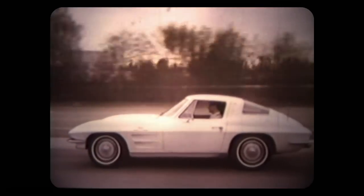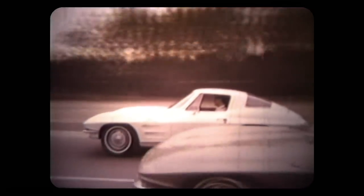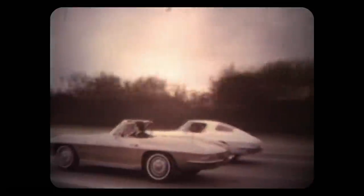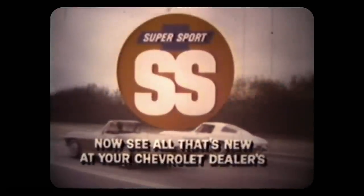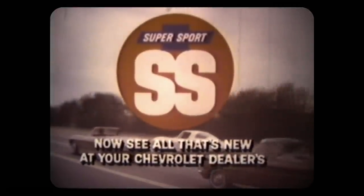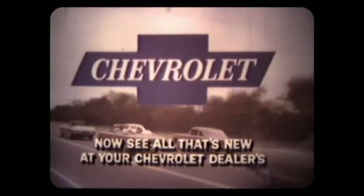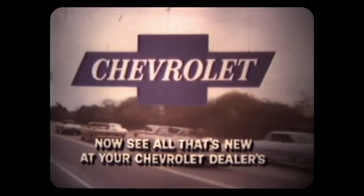The all-new Corvette Stingray — completely redesigned for '63 and available for the first time in two models: coupe and convertible. Corvette Stingray by Chevrolet, America's only true sports car. See all that's new at your Chevrolet dealers today — see and drive the Supersports by Chevrolet.